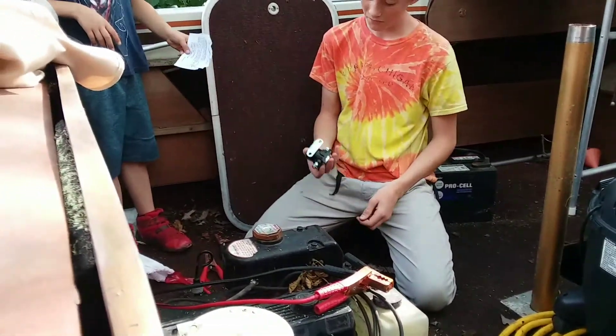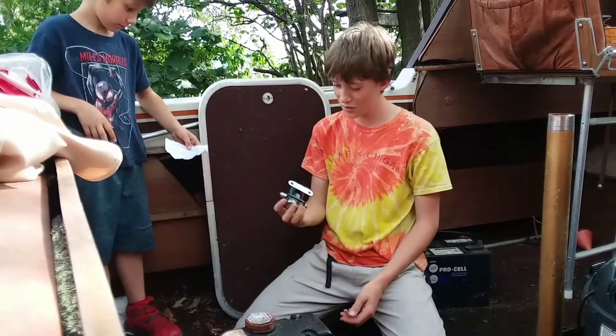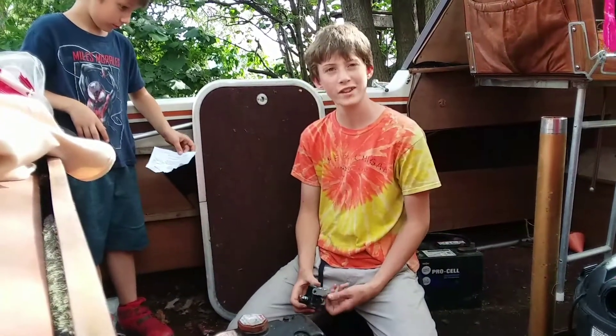Owen, what do you have in your hands? It's brand new — brand new one. And I'm about to change that out.